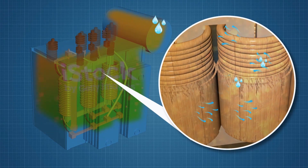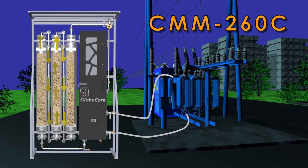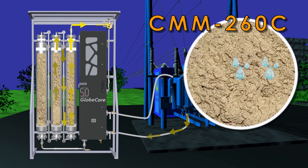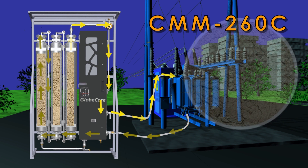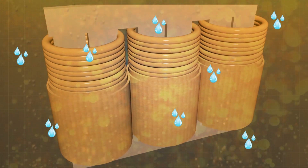Let us take a closer look at the drying process. As load and temperature of the transformer fluctuate, water is in constant motion between the solid insulation and the oil. Using the continuous Globe Core drying process, we feed dry oil into the transformer, which takes water from the solid insulation, carries it out, and returns to the transformer dry.